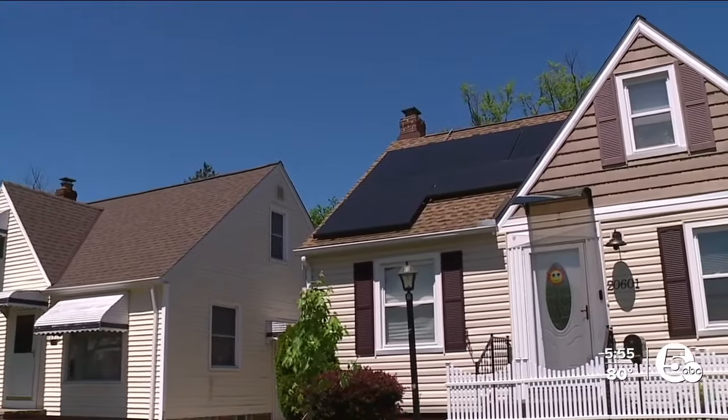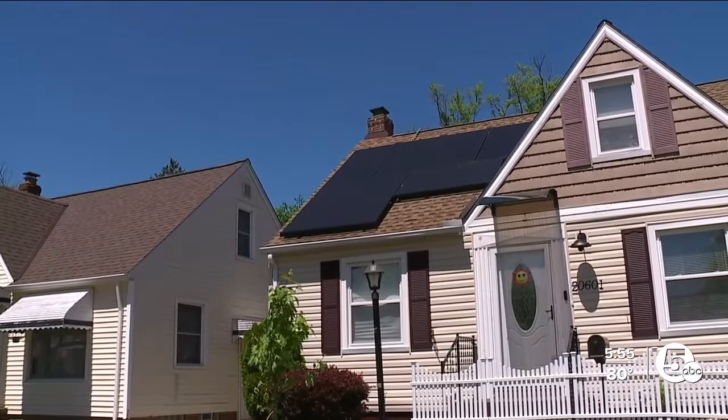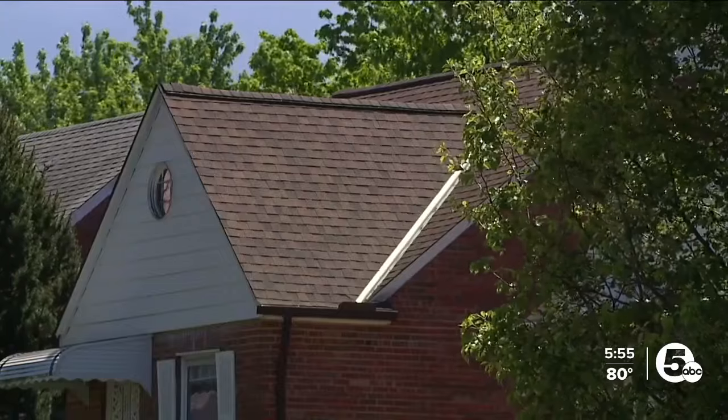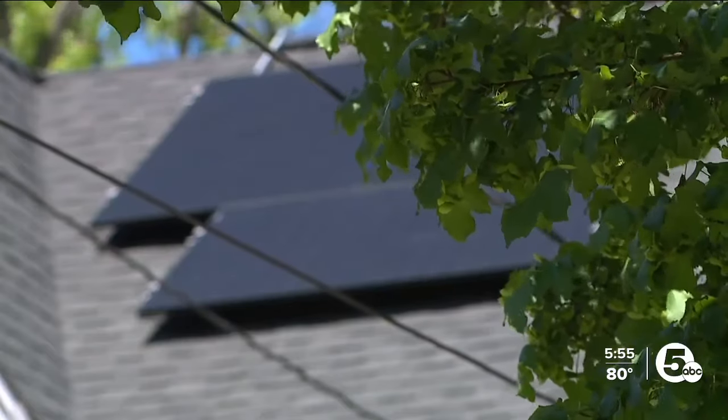Maple Heights Mayor Annette Blackwell tells News 5 this could help more than 30% of their population. We've got a 65% home ownership rate, and out of that 65%, probably more than half would benefit from this program.